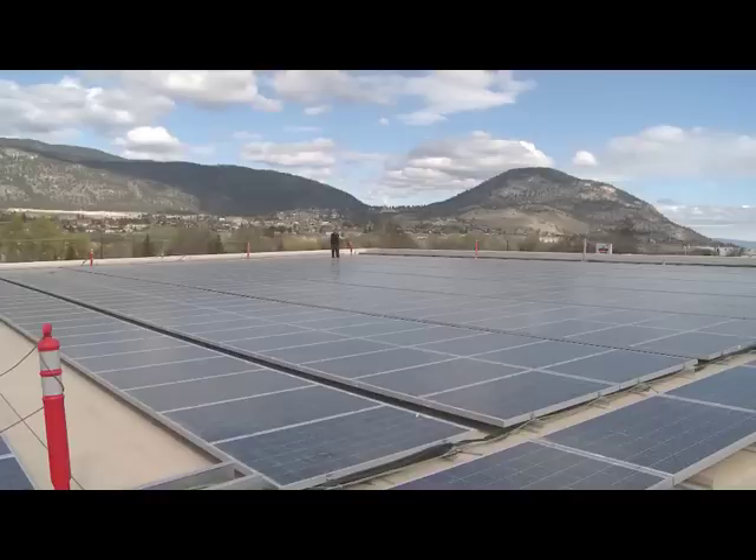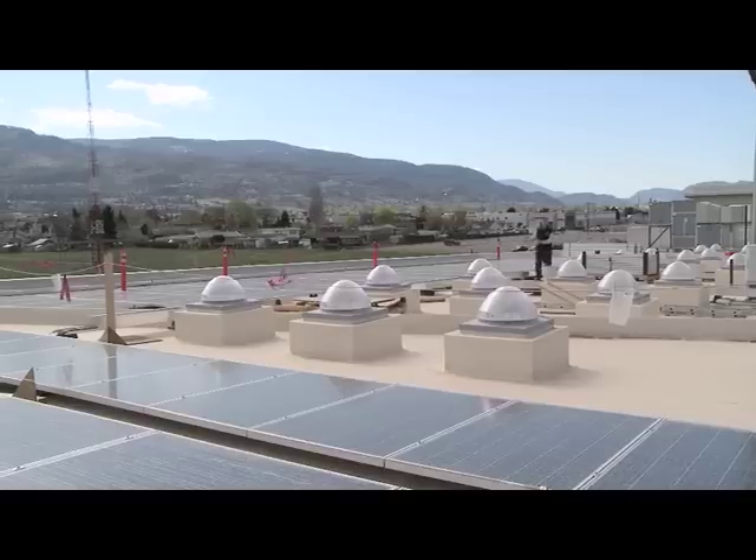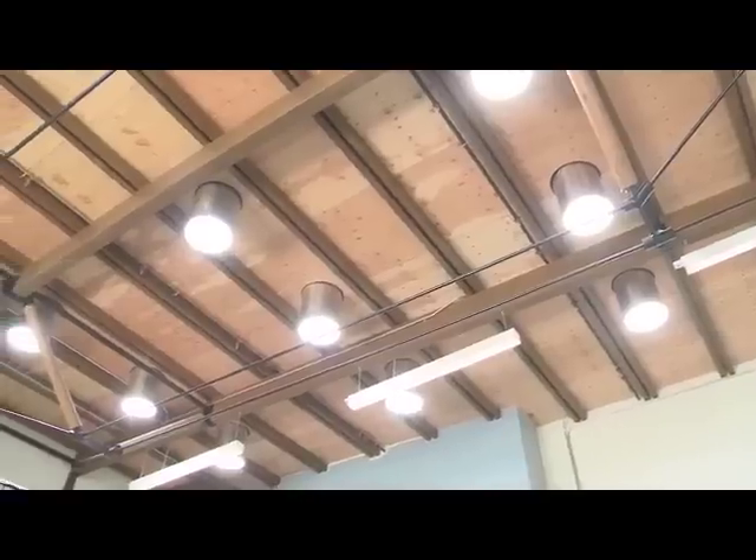This thing is huge — even more solar panels stretching across the roof. And not just that, but solar light tubes lighting all the shop spaces down below.